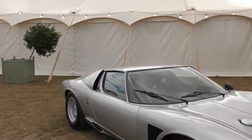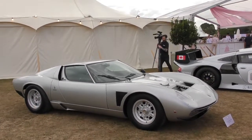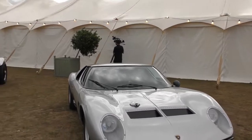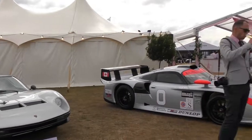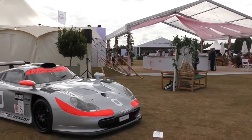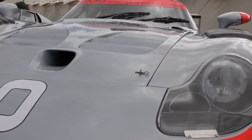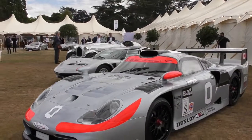All the cars are in this collection. This is a 1973 Lamborghini Miura P400 SVJ — the J standing for Jota. And last but by no means least is this racing Porsche — it's a 1997 Porsche 911 GT1.